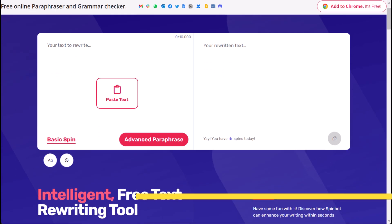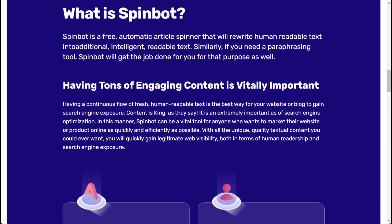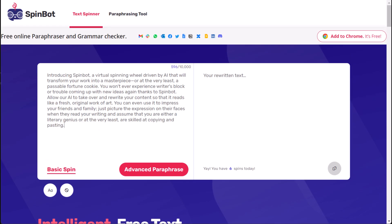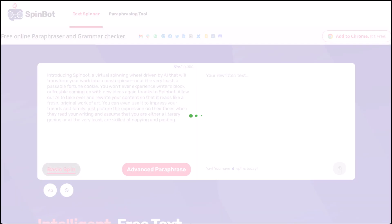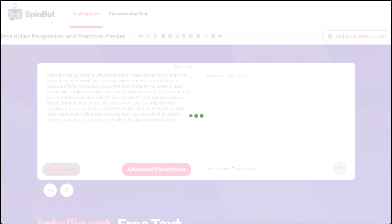Introducing SpinBot, a virtual spinning wheel driven by AI that will transform your work into a masterpiece, or at the very least, a passable fortune cookie. You won't ever experience writer's block or trouble coming up with new ideas again thanks to SpinBot. Allow our AI to take over and rewrite your content so that it reads like a fresh, original work of art.